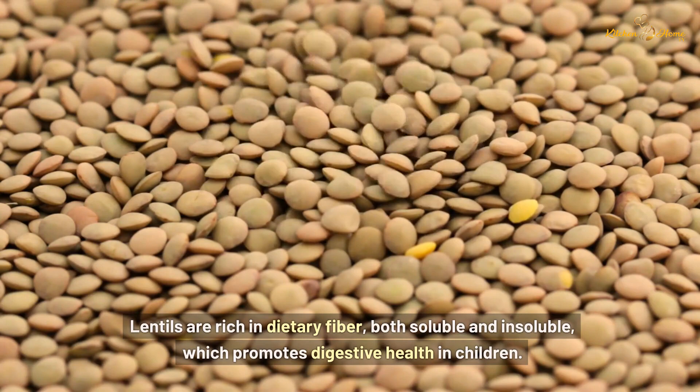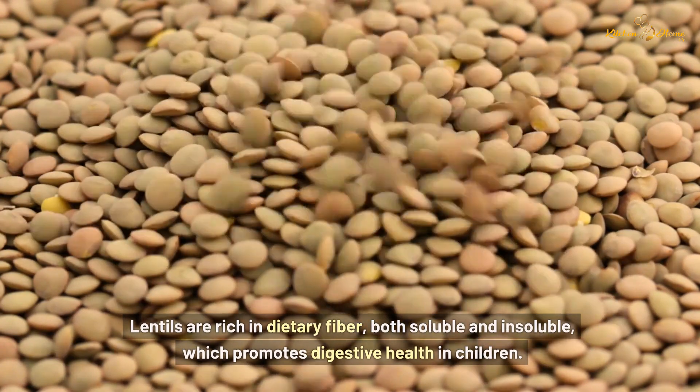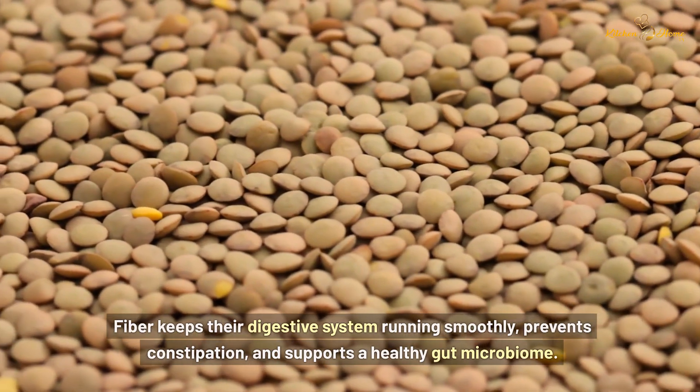Lentils are rich in dietary fiber, both soluble and insoluble, which promotes digestive health in children. Fiber keeps their digestive system running smoothly, prevents constipation, and supports a healthy gut microbiome.